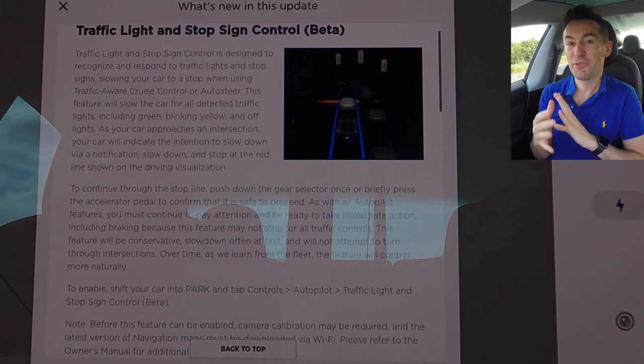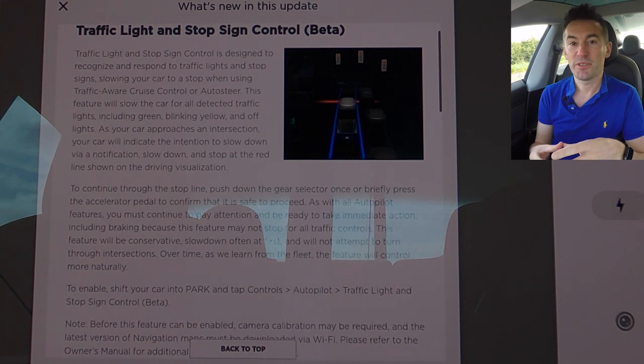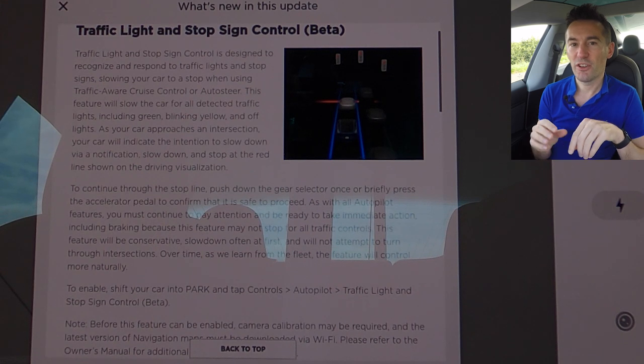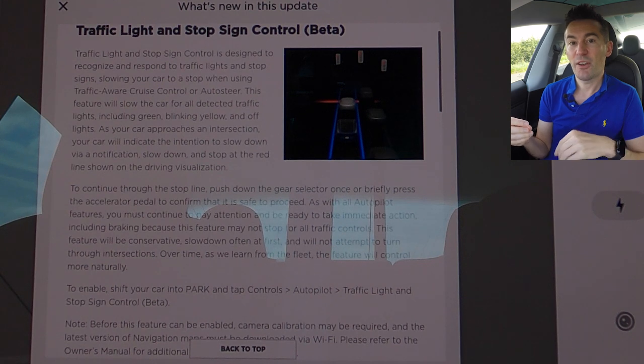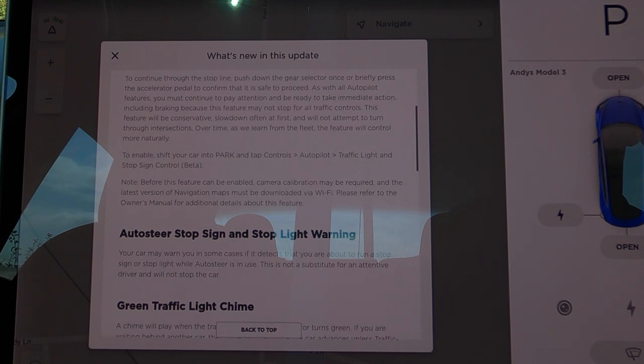They've made the Model 3 now respond to traffic lights and stop signs in the UK if you're using auto steer or cruise control. On a side note, I've noticed Tesla recently have started to use the term 'auto steer' a lot more frequently than 'autopilot,' and with the rewrite of the autopilot software imminent, I'm wondering whether they're thinking of differentiating the two - maybe charging for autopilot while auto steer comes as standard. The other feature added is that your Model 3 may warn you if you're about to run a stop sign or a stoplight.